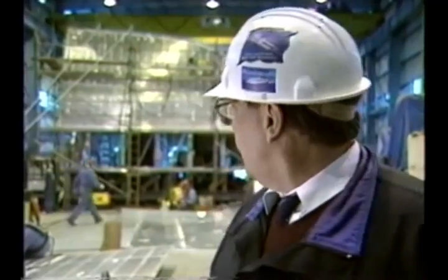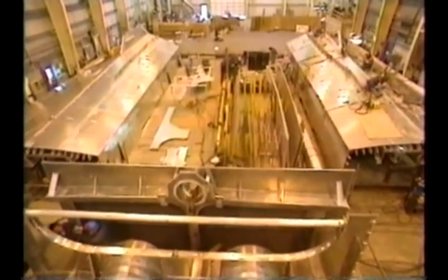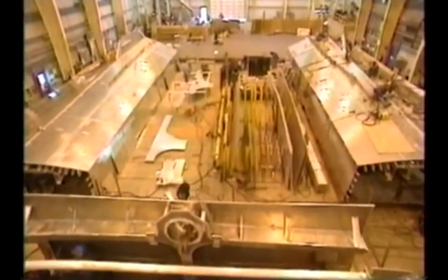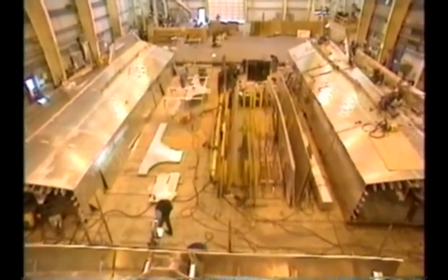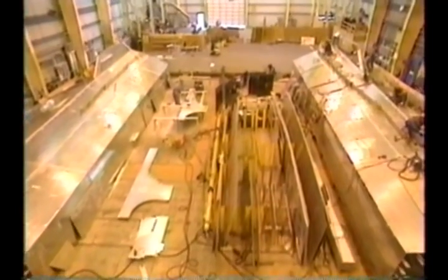We find that building it inverted, we have a level platform which is the main deck, and we can use that to restrain the structure and build up. That allows us to maintain our plumb lines and the dimensional control of the vessel.